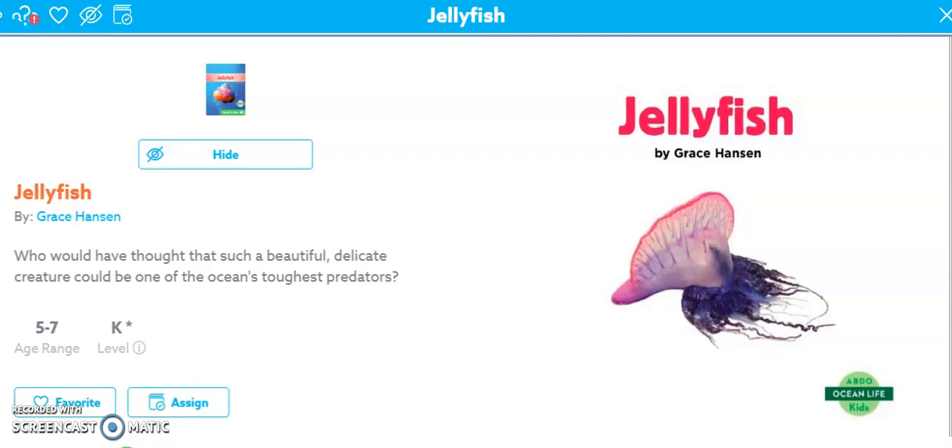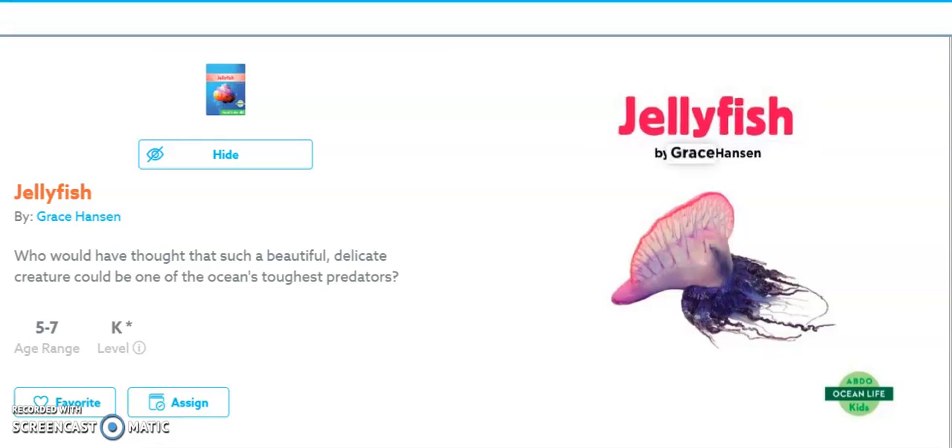Tin Life Jellyfish by Grace Hanson, Abdo Publishing Company.